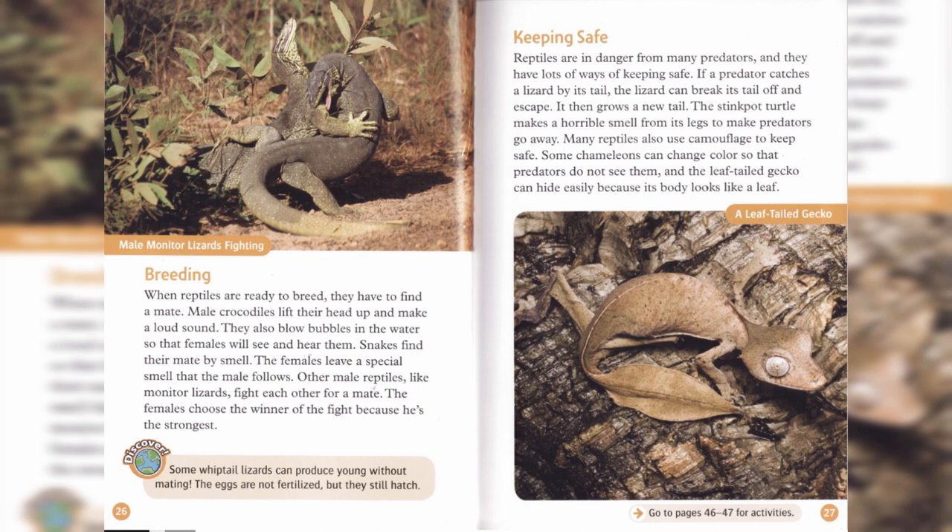Breeding. When reptiles are ready to breed, they have to find a mate. Male crocodiles lift their head up and make a loud sound. They also blow bubbles in the water so that females will see and hear them. Snakes find their mate by smell; the females leave a special smell that the male follows. Other male reptiles, like monitor lizards, fight each other for a mate. The females choose the winner of the fight because he's the strongest.